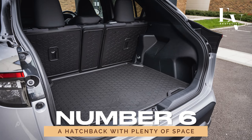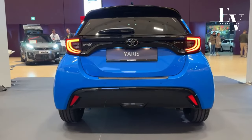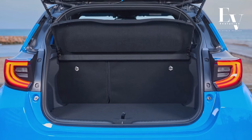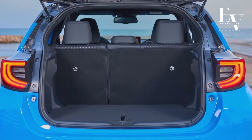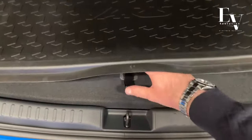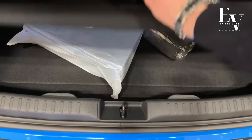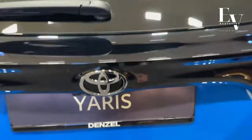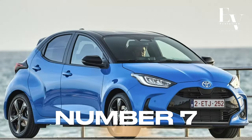Number 6: A Hatchback with Plenty of Space. Don't let its compact size fool you — the Yaris Hybrid offers plenty of room for all your cargo needs. With rear seats that fold down flat, you'll have no trouble fitting groceries, luggage, or even bulky sports equipment. And thanks to its versatile hatchback design, loading and unloading are a breeze, making every journey a hassle-free experience.